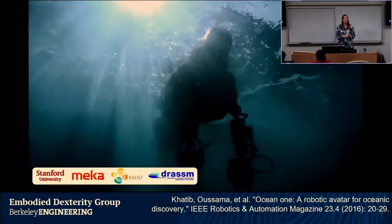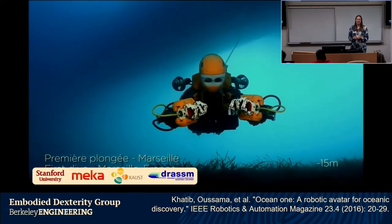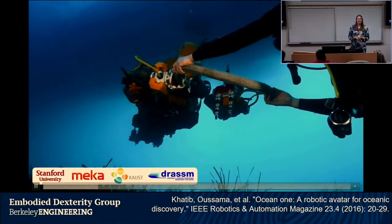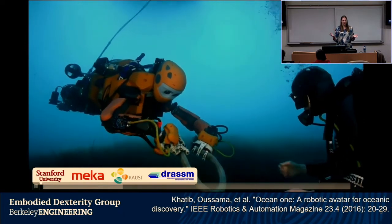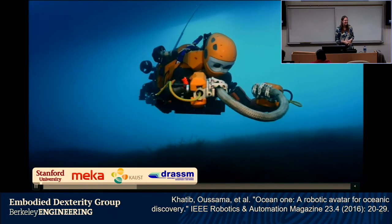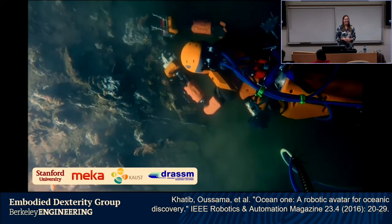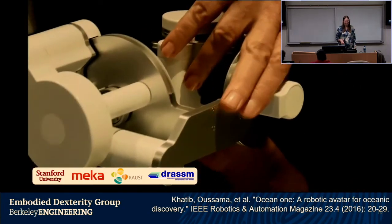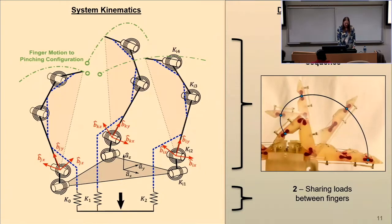I got my start looking at the design of humanoid hands for a deep sea diving robot called Ocean One. Here you can see it from 2016. The director of this project was Professor Osama Khatib. I designed, built, and fabricated the hands for this robot — and it was super cool because it didn't break. We took it to the Mediterranean and it was able to dive down 91 meters to a shipwreck, grab a vase that hadn't been touched in many centuries, and bring it back.